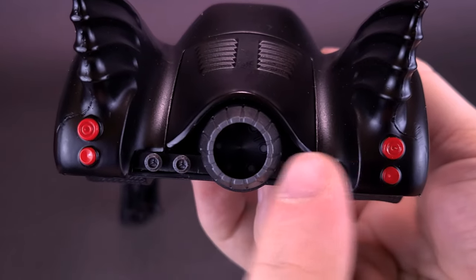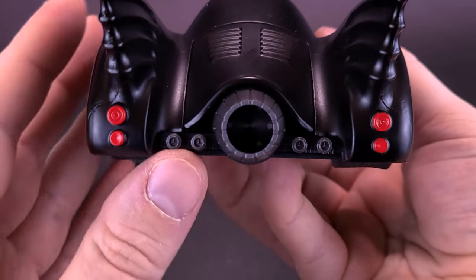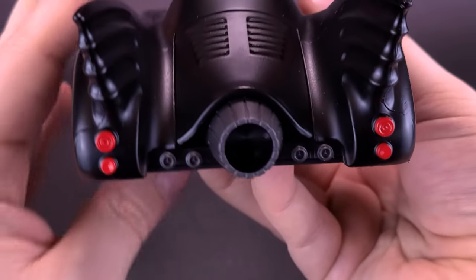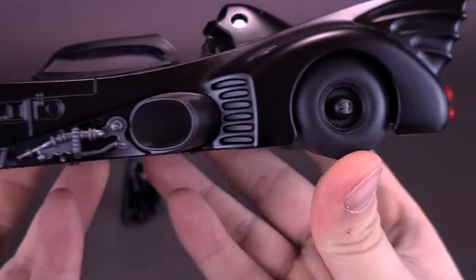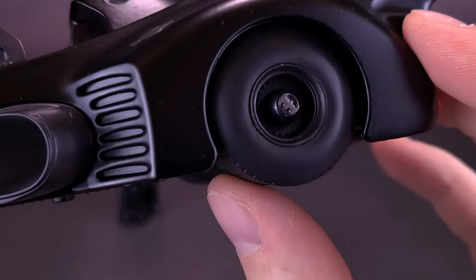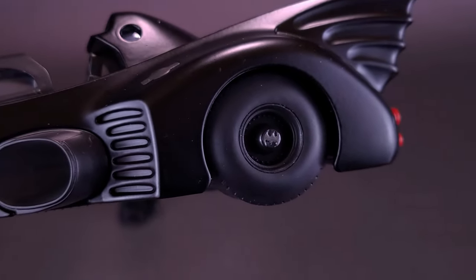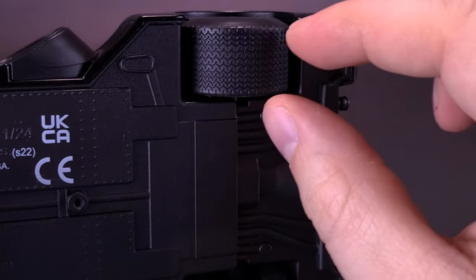While we're at the back of the Batmobile, you can see the tail lights painted nicely in red, which breaks up all the black. There's a little bit of lighter gray used for the back thruster as well. Spinning around, you can see the nice rubber tires. I love that they're using rubber tires, and there's a little bat logo on the inside of the wheel.